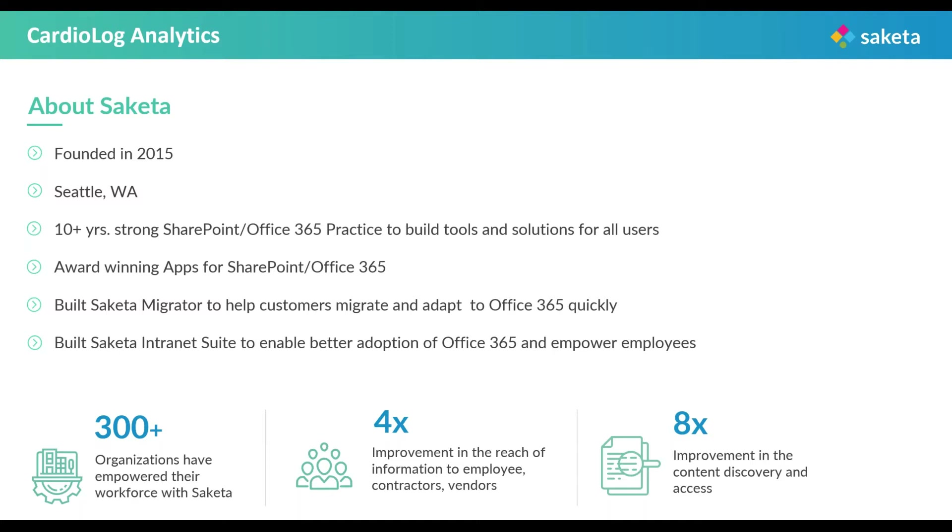Along with us, we have Cardiolog Analytics as our organizing partner for today. Cardiolog has always been a pioneer in the field of integrating analytics to bring in engagement to SharePoint and other related services.